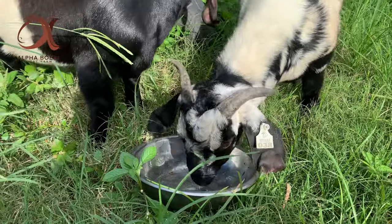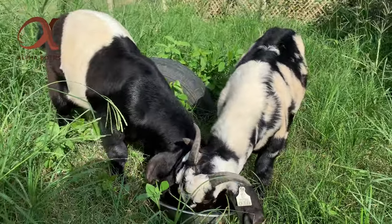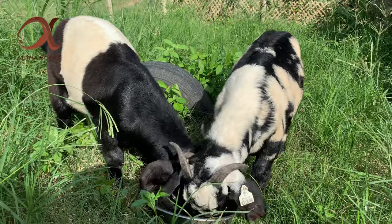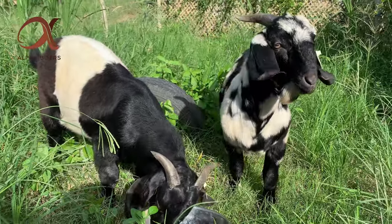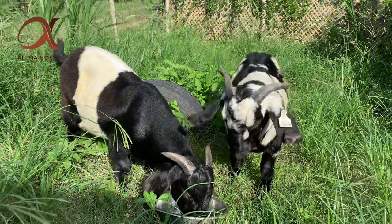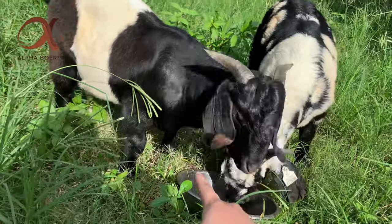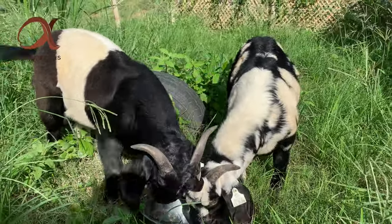Magbibigay tayo ng RumiSol grower, syempre sanay na sanay po sila diyan kaya hindi tayo mahihirapan ng pagbibigay dahil yung gumagawa niyan, dun po sila galing. Ang ganda po — nabubuo na yung katawan nila.